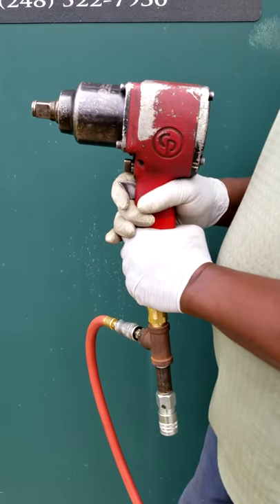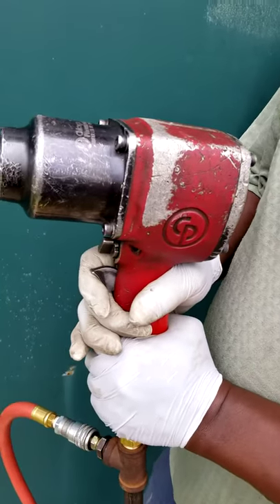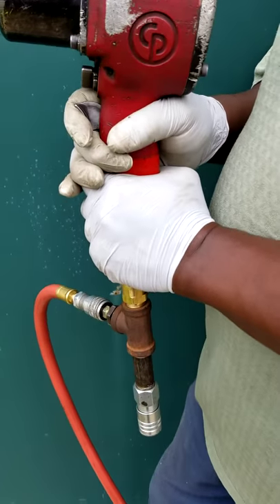You're bidding on a CP 6060 Chicago Pneumatic three-quarter inch impact gun. This came out of a closed plant. It appears to be in good shape.